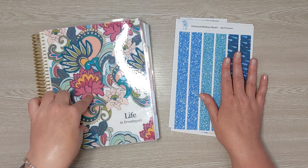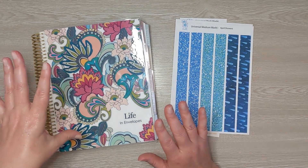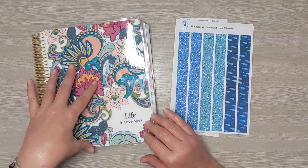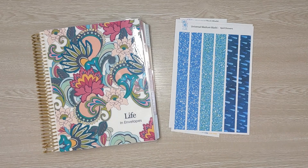I also have an affiliate link to Erin Condren down below. If you're interested in getting an Erin Condren life planner or products, I would appreciate it very much if you use my affiliate link. It helps me to bring videos like this to you guys today.